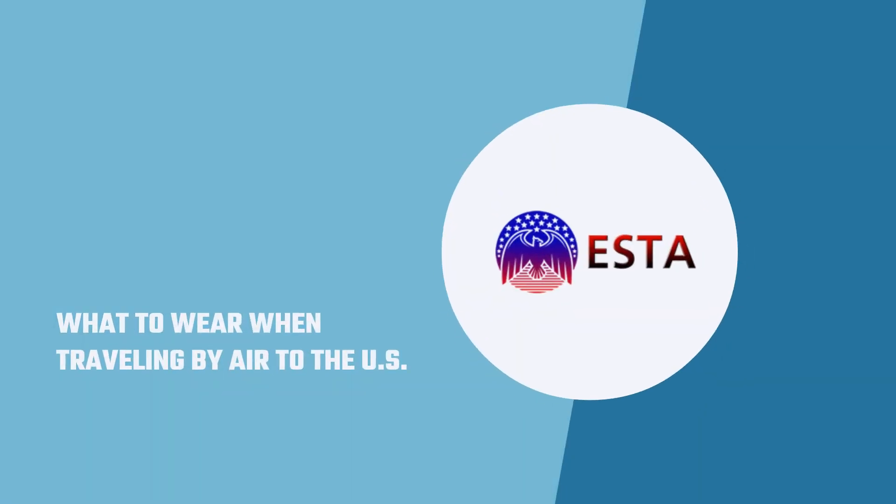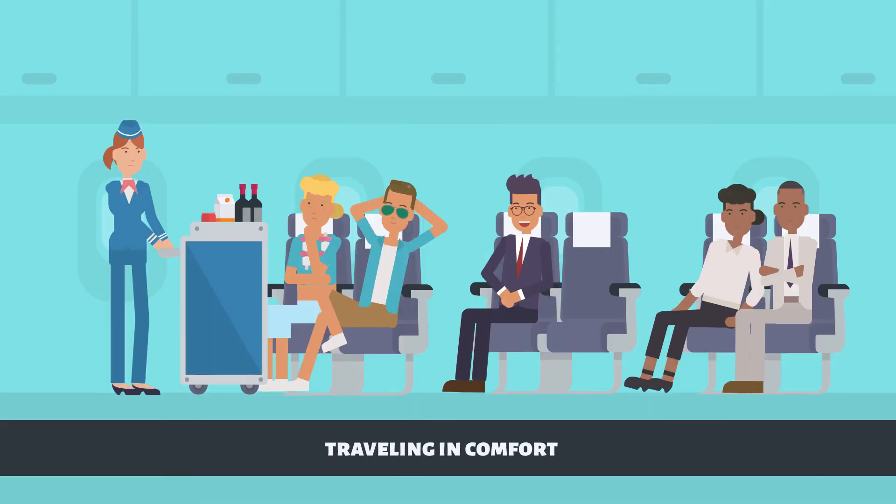What to wear when traveling by air to the U.S. Traveling in comfort. Traveling on a long-haul flight to the U.S. can be tiring. Often, those flying experience delays, temperature fluctuations, and dehydrating conditions. Thus, it's wise to know the best way to dress before flying.